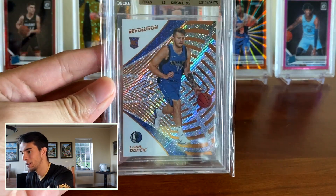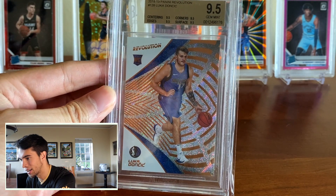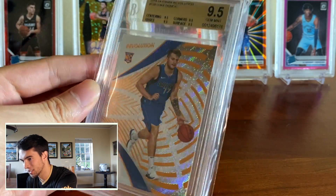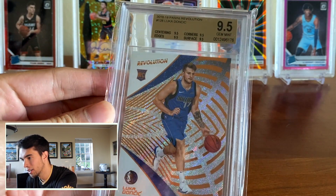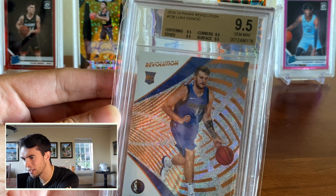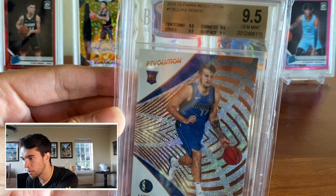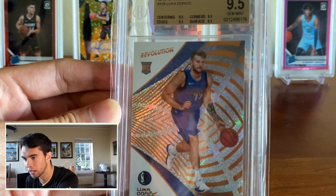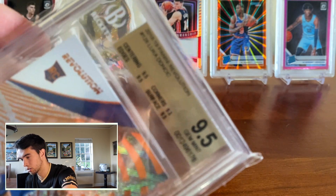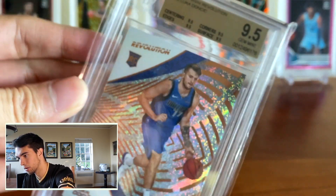Alright, first card — Luka Doncic BGS 9.5. Really nice looking card. Just love the look of this, that shine right there. Actually, I didn't even know — I swear in the pictures, this was not supposed to be a true gem mint. I was almost positive it had a nine grade in there. So that's a really nice surprise. Nice looking card, good grade on there. Really nice looking.